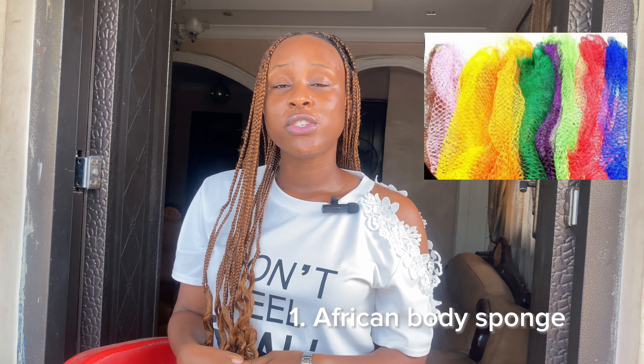This brings me to the very first item on my list: the African body sponge. This is actually really common around where I come from. It's really affordable — it goes for about 250 to 500 naira depending on where you stay. Around where I stay it's sold for 250 to 300 naira. It's really good and helps to properly cleanse your skin of oil, dirt, and bacteria.